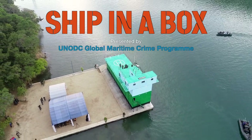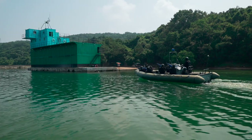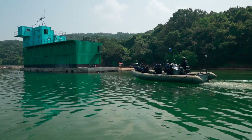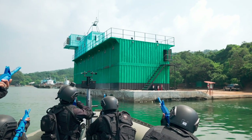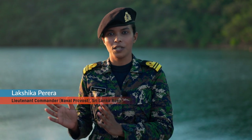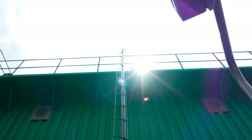Ship in a box is very close to a real ship. As a boarding officer, we can do whatever we want and we can do everything related to VBSS in a real situation. Before stepping into a real-time situation, it's very important to have training — basic training and advanced training — because it will provide much benefit when you go to the real-time situation.